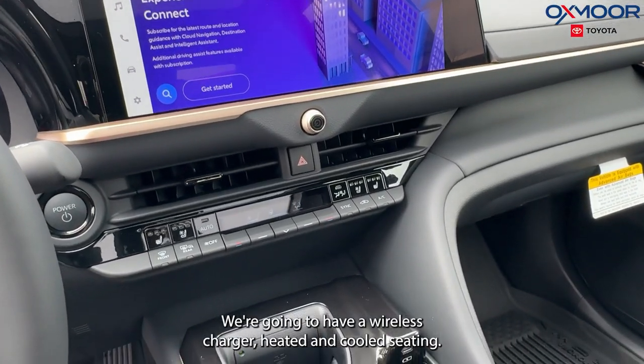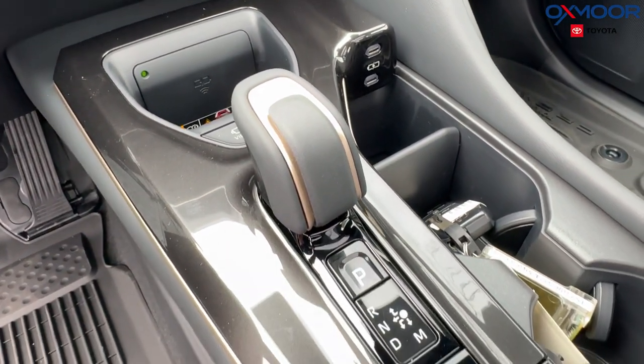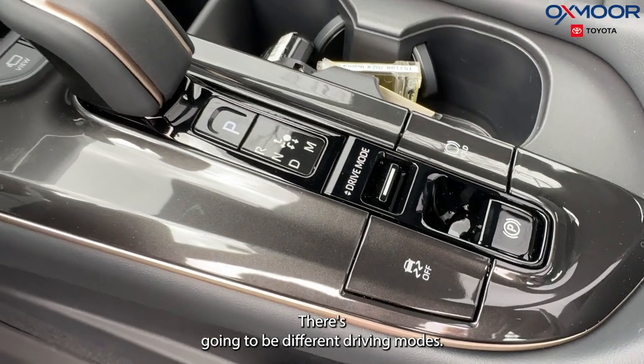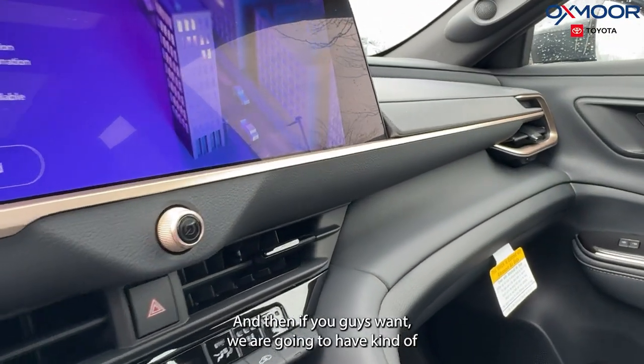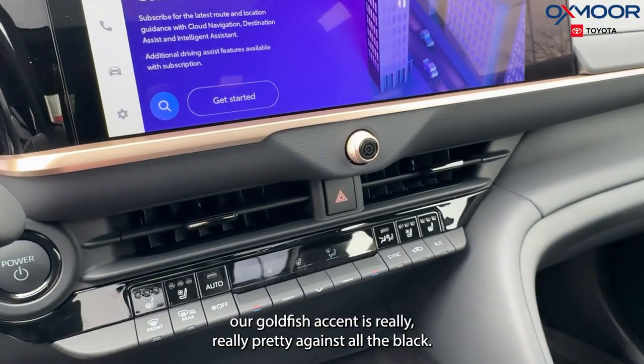Backup camera, we're going to have a wireless charger, heated and cooled seating, and there's going to be different driving modes. And if you guys look, we are going to have kind of a goldish accent — it's really, really pretty against all the black.